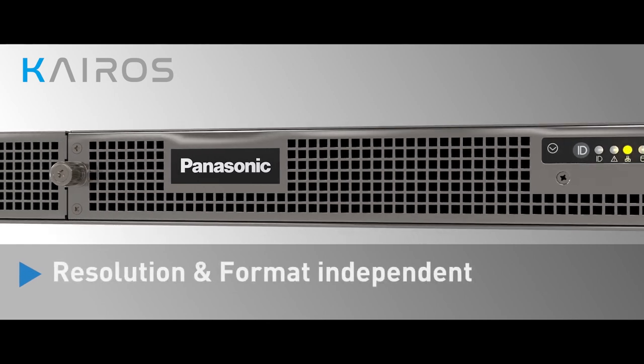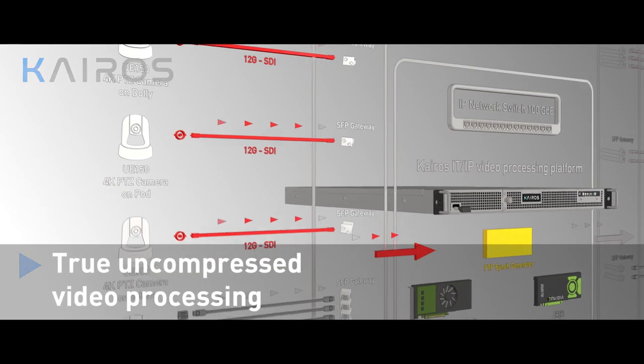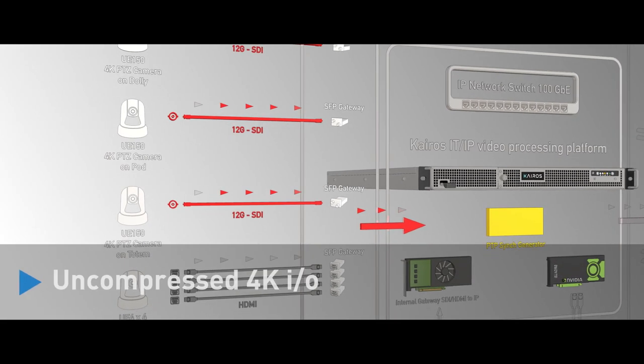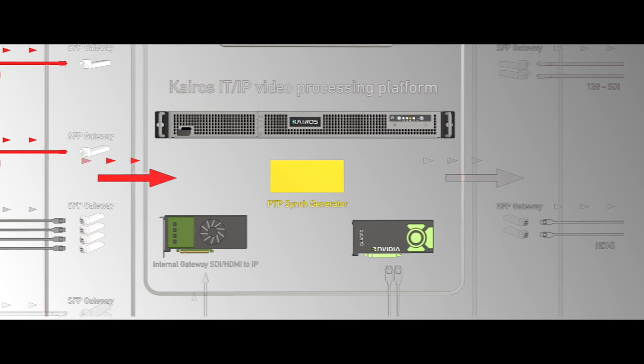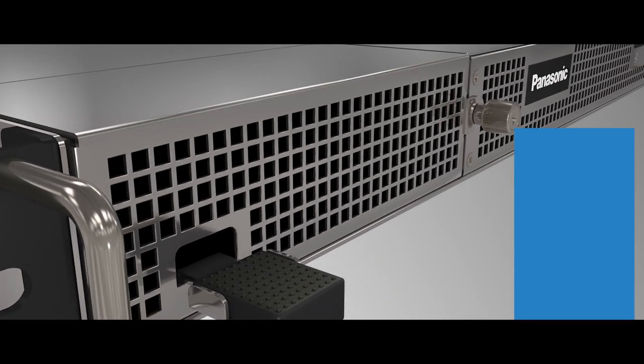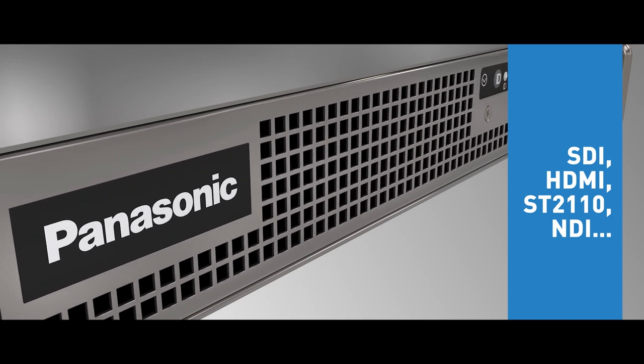Kairos is resolution and format independent, and also offers true uncompressed video processing, uncompressed 4K inputs, PTP synchronisation, and full support of baseband and IP signals such as SDI, HDMI, ST2110, and NDI.